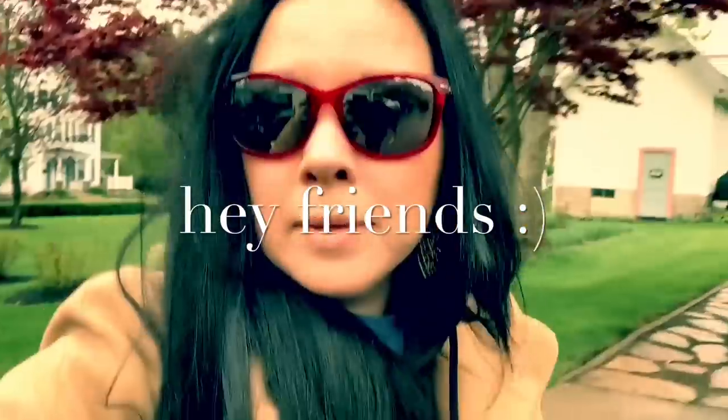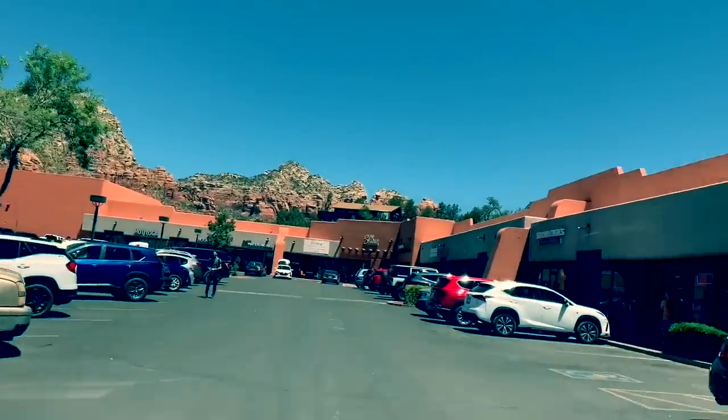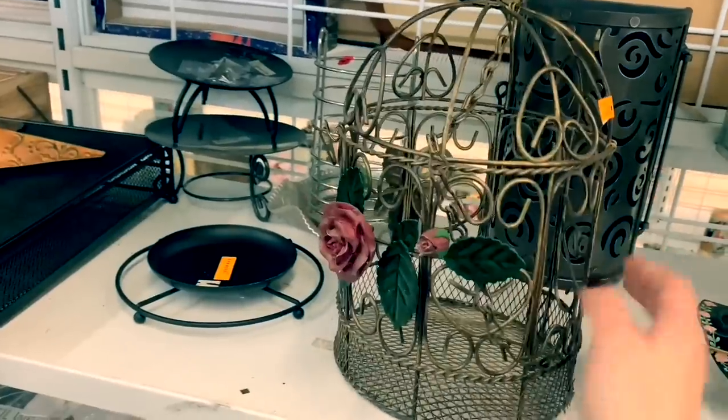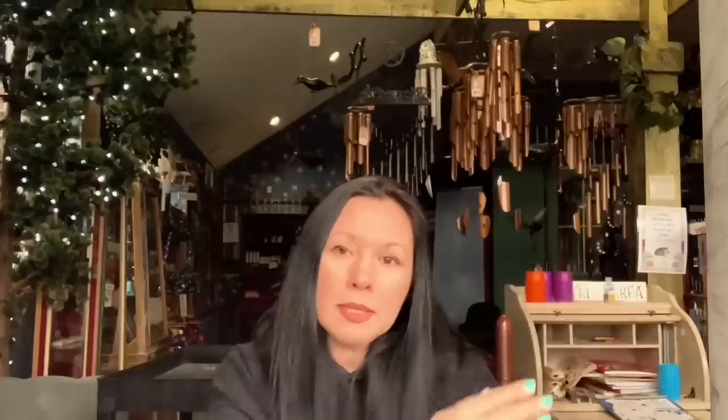Hi, I'm Sonia. Welcome to my channel. I'm a picker and a painter. Other people's junk changed my life. I left the corporate world behind and now I'm a proud full-time creative entrepreneur. You'll see me thrifting, painting my secondhand finds, selling as is, painting unusual canvases, and thrifting unusual places way across the country.